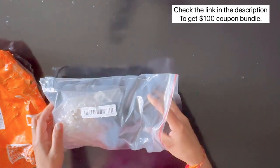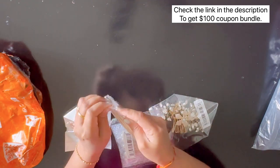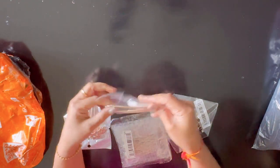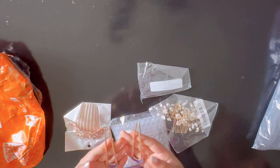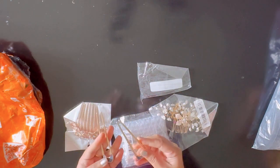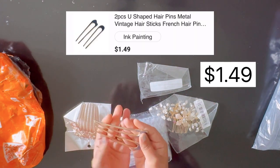The first item is two pieces of U-shaped hair pins, which we usually use in updos or a bun. I chose the golden color and it's just one dollar and 49 cents.